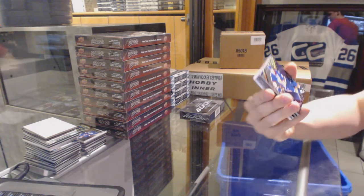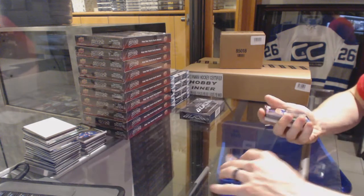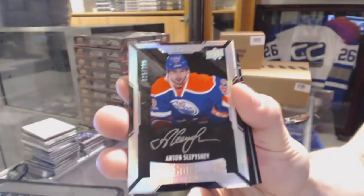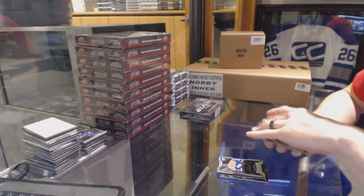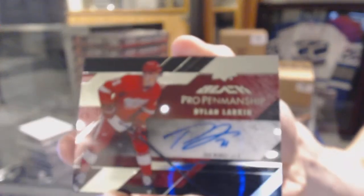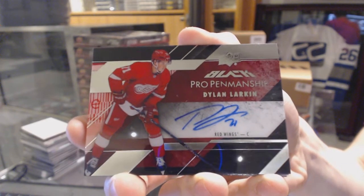Box 3: we've got a base card number 349 for the New York Islanders, John Tavares. We've got a lustrous rookie auto number 299 for the Edmonton Oilers, Anton Slepyshev. We've got a pro penmanship autograph for the Detroit Red Wings, Dylan Larkin — pro penmanship auto for the Wings, hype train.